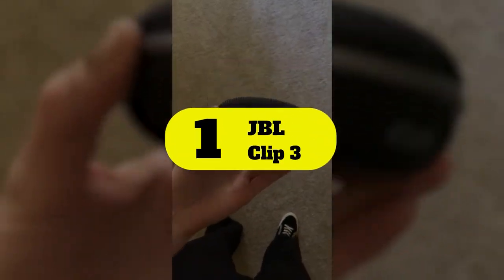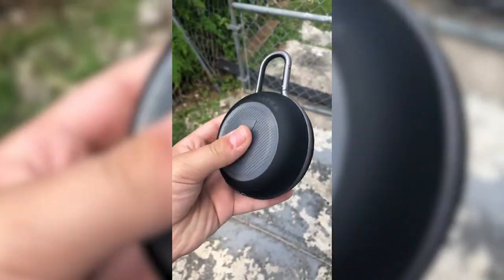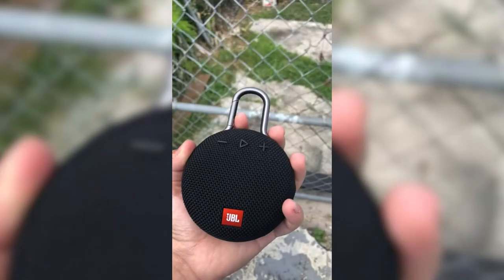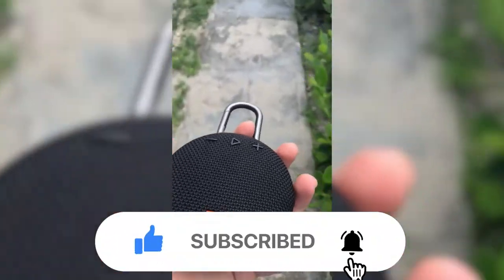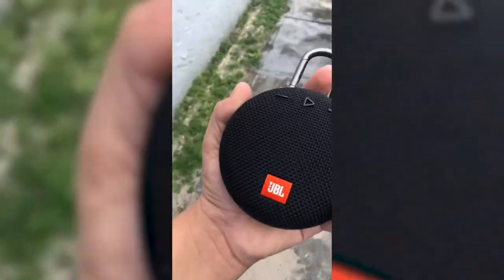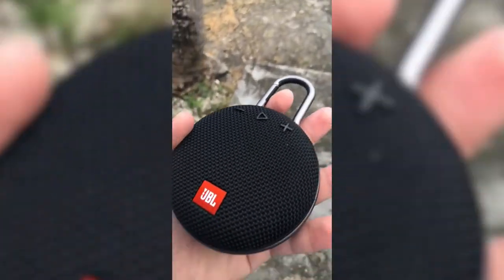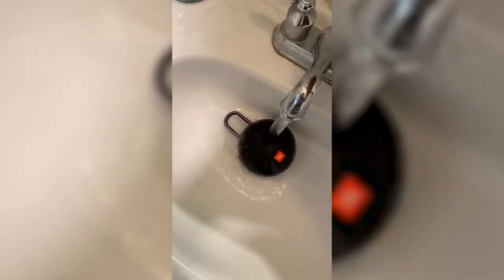Number 1: JBL Clip 3. There's room on this list for two JBL speakers, and the first one is a little better, but a little more expensive. Clip it to the curtain or showerhead with the built-in carabiner, and it'll fill the bathroom with loud, pretty decent-sounding music. And since it's JBL, the sound quality — especially the deep, juicy bass — is a guarantee. The buttons are nicely tactile, too.